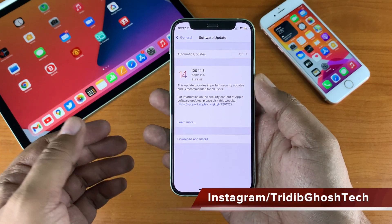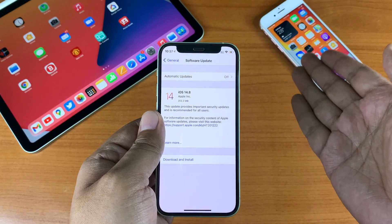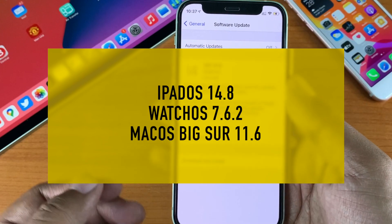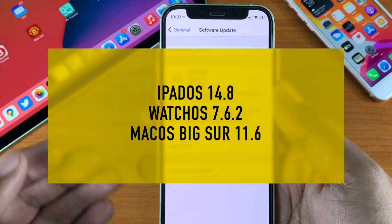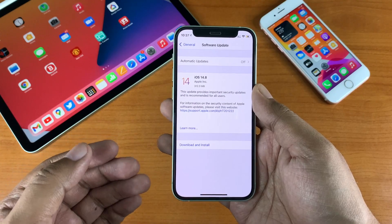This update came in around 312 megabytes on my iPhone 12 mini. I have also updated my iPhone 7 and my iPad Air 4th generation. Along with that, Apple also released iPadOS 14.8, watchOS 7.6.2, macOS Big Sur 11.6, and there is a security update for macOS Catalina as well.